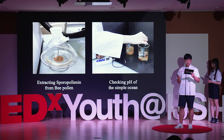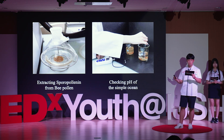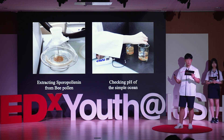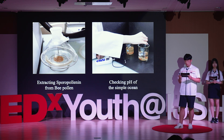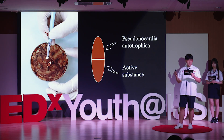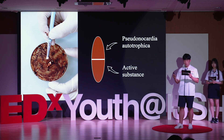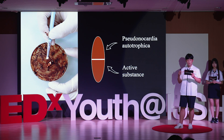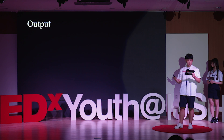We first extracted the sporopollenin and confirmed the efficacy of sporopollenin and pseudocardia arthrofica by checking the pH level of a simulated ocean water sample. We then coated the gelatin capsule with sporopollenin and injected the bacteria with an active substance inside the capsule. And that's how we got our final output.